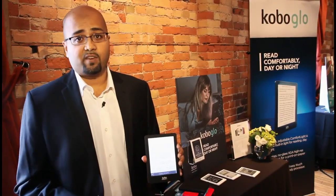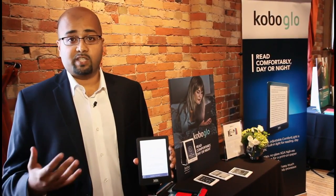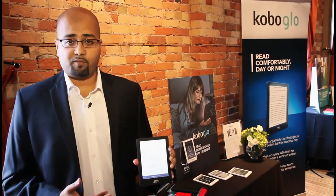It comes in a variety of different colors — available in a nice pink, blue or teal, and also silver and of course the perennial favorite, black.